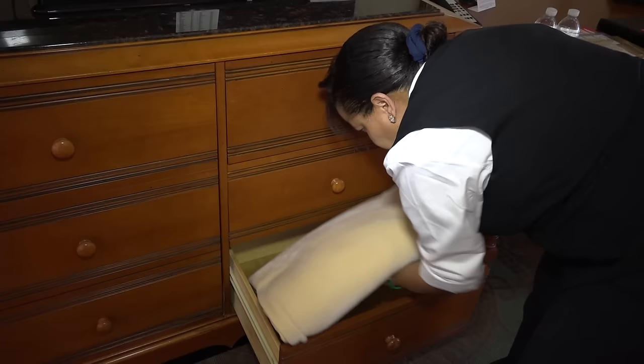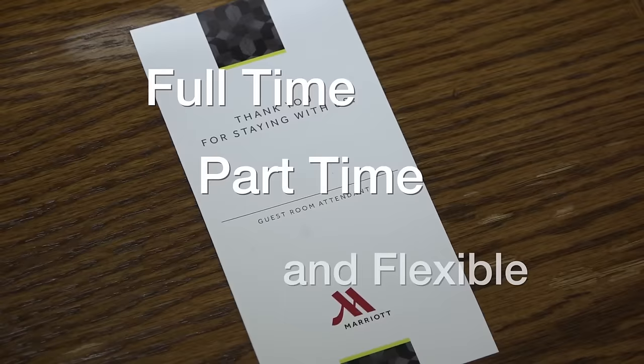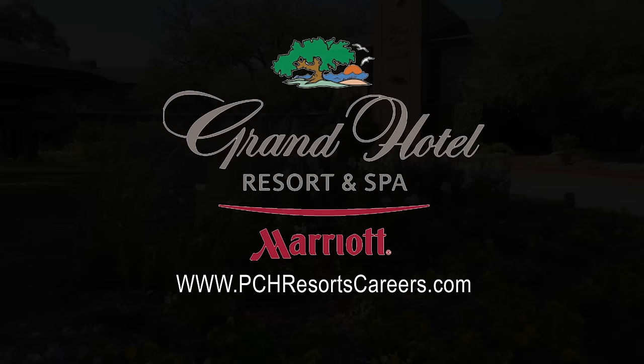The Grand Hotel offers employment for housekeepers on a full-time, part-time and flexible scheduling basis. Be sure to visit our website and learn more about this grand opportunity.